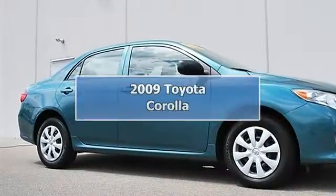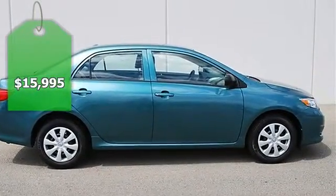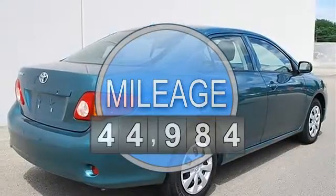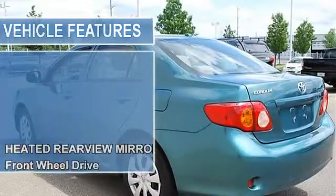2009 Toyota Corolla four-door car. This vehicle features the following equipment: automatic, gas I4, 1.8L 110, FWD heated rearview mirrors, front wheel drive.